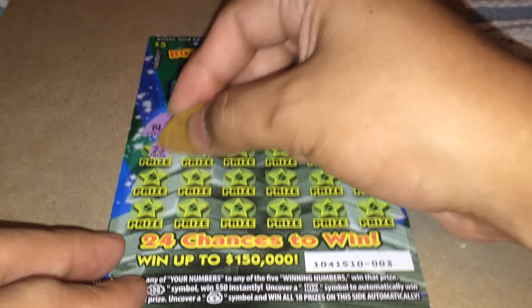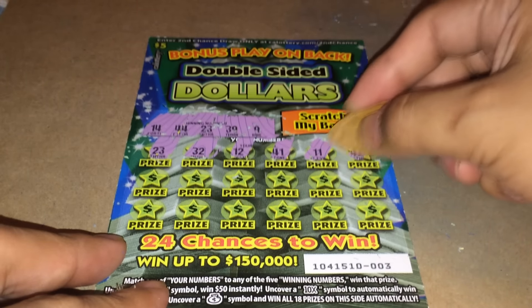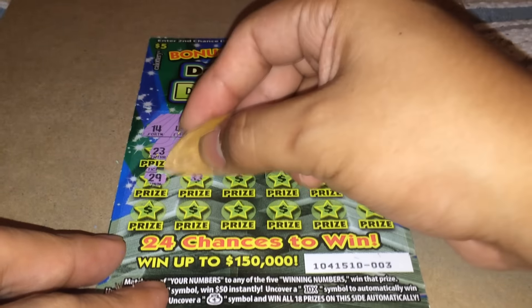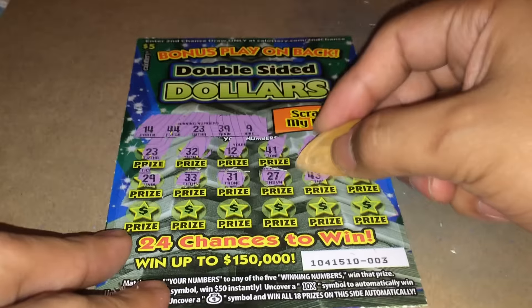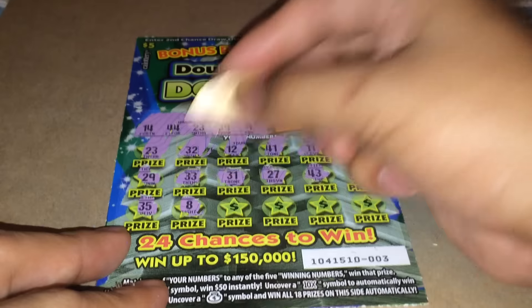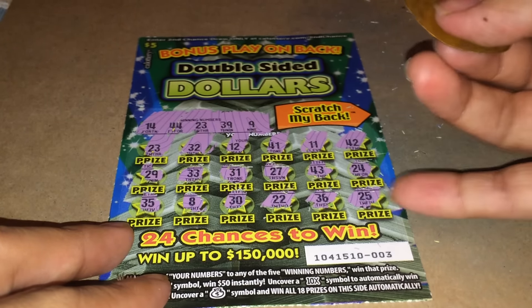23 — there we go, I got a winner! Continuing: 12, 41, 11, 42, 29, 33, 31, 27, 43, 24, 35, 8, 30, 22, 36, 25. So I got one winning number — one match.